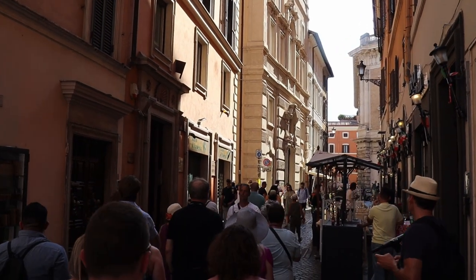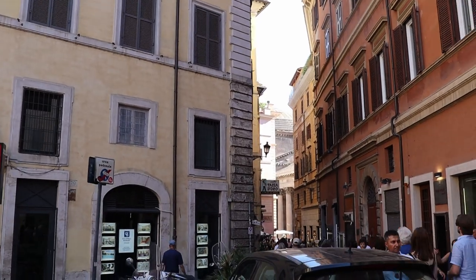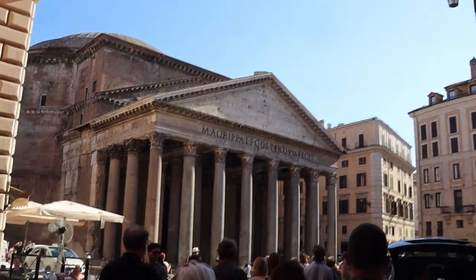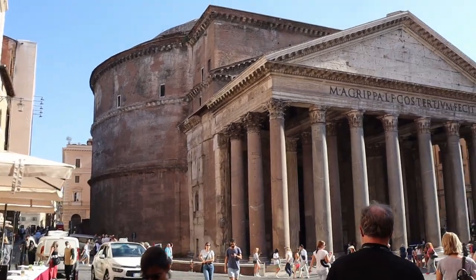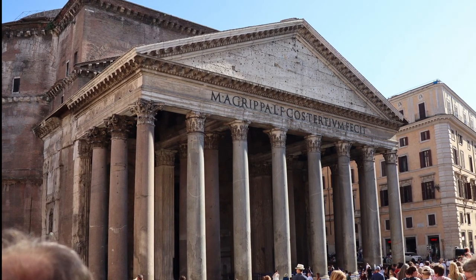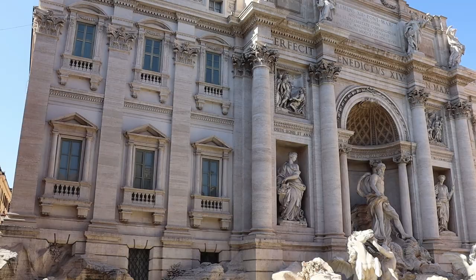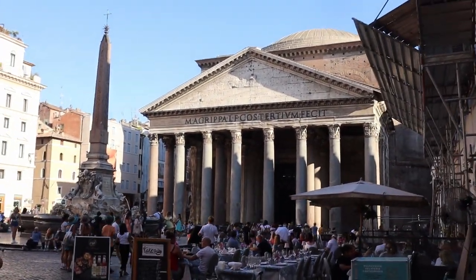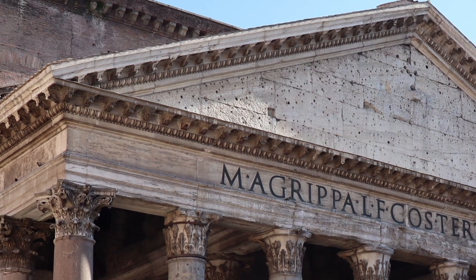Its magnificence is well hidden until you are at its porch entrance. You see the Agrippa inscription and a dirty black facade, which appears to be a silo of the same color. The neighboring buildings look more presentable. What is so special about this building? You know it is the Pantheon — but what is so impressive about it? It is about twice the size of the Trevi Fountain. Which do you think looks more massive and more impressive?